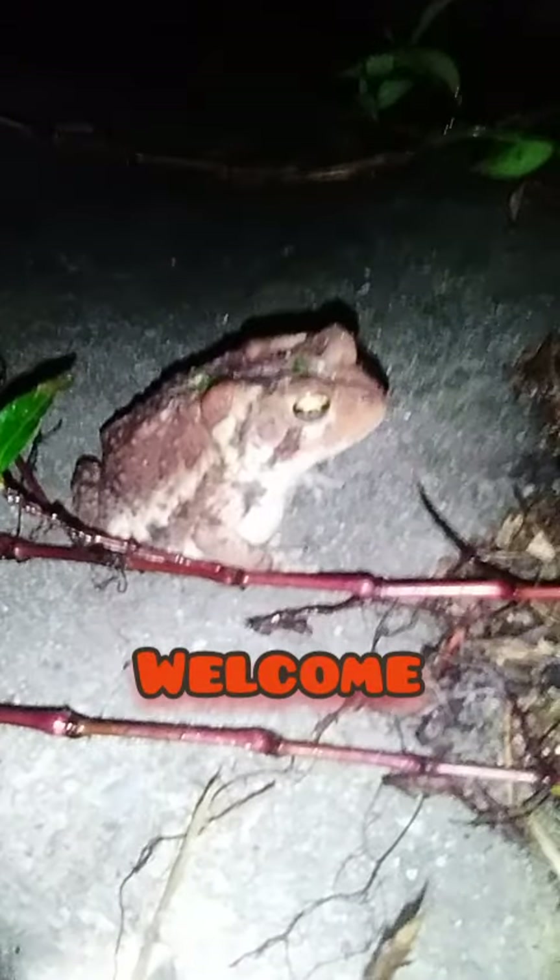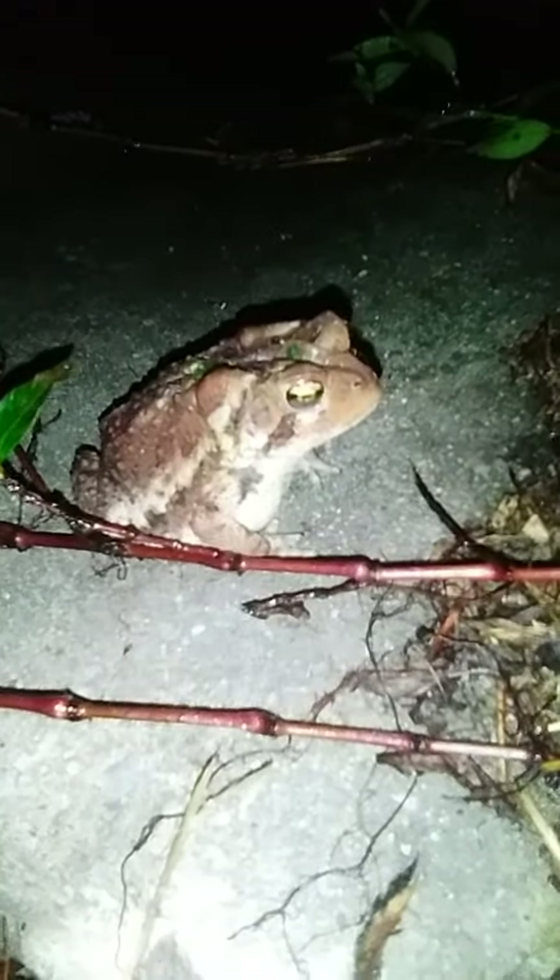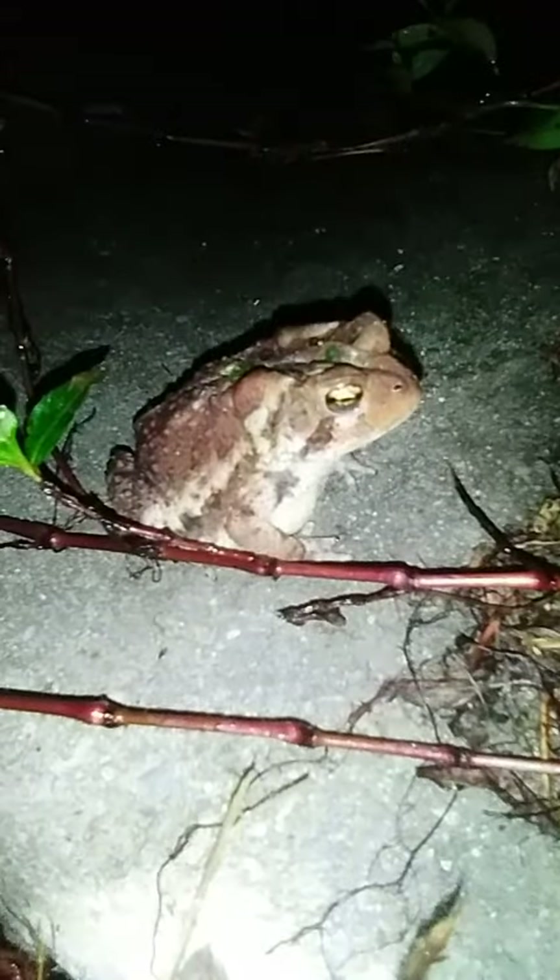Hey guys, got another critter to show you. She's been sitting on the back porch eating crickets for quite a while. She's gotten pretty big.